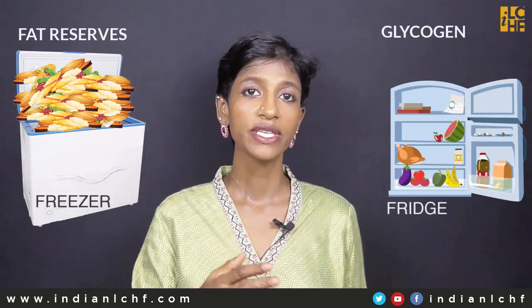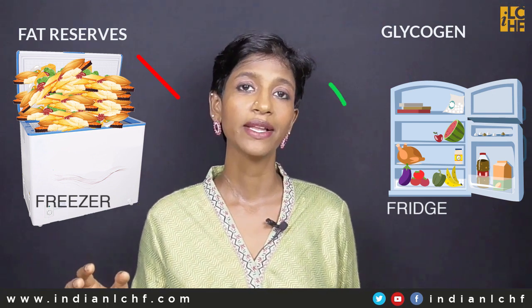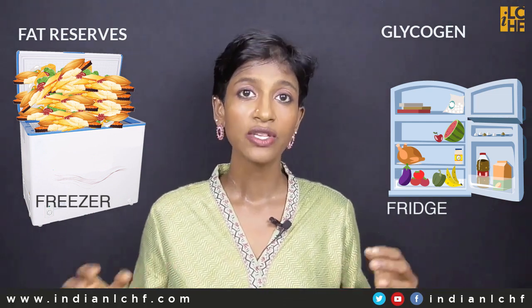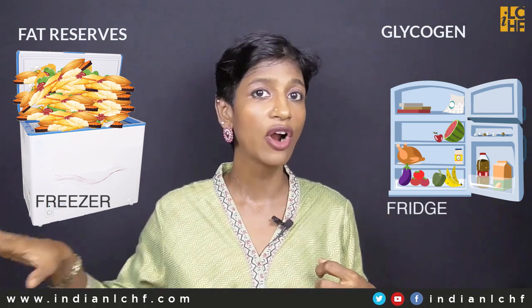Not only does the person lose weight, cholesterol levels and other problems due to inflammation also reduce. In another fasting video, we saw the example about the fridge and freezer — how glycogen is the fridge and fat reserves are the freezer. We should understand that either glycogen can be used or fat reserves can be used; both cannot be used simultaneously. So as long as there are glycogen reserves to be used, the body will only access that. It will not go to the fat reserves — the freezer.